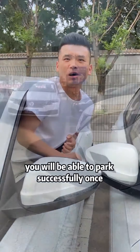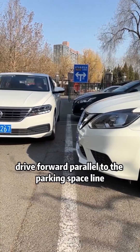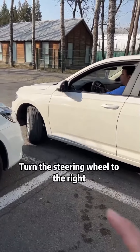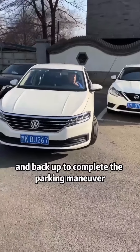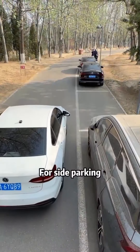When backing into the garage, drive forward parallel to the parking space line. When the rearview mirror is aligned with the corner of the target parking space, turn the steering wheel to the right and drive forward. When you can just see the corner of the target car in the right rearview mirror, turn the steering wheel fully to the left and back up to complete the parking maneuver.